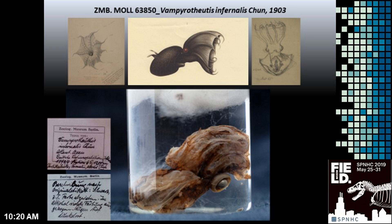You can see here the original drawings which were made on the ship Valdivia. The name of the animal was inspired by its dark collar, its cloak-like connected arms, and its red eyes.